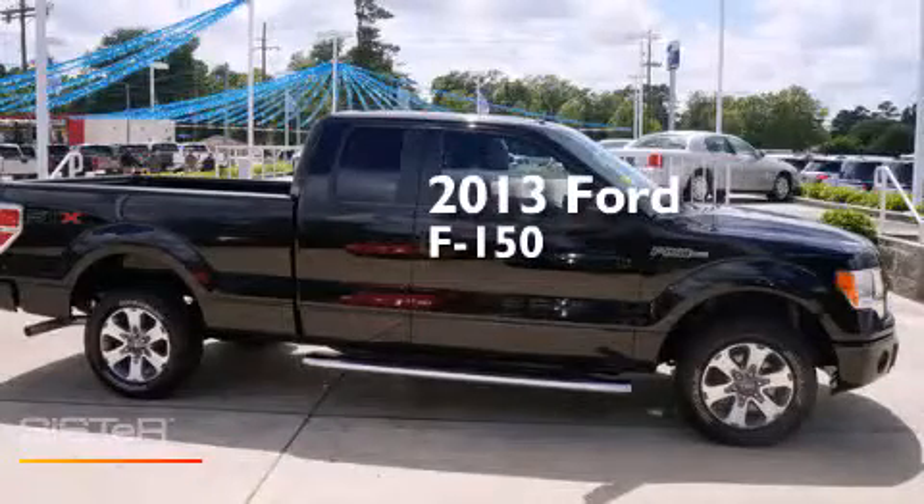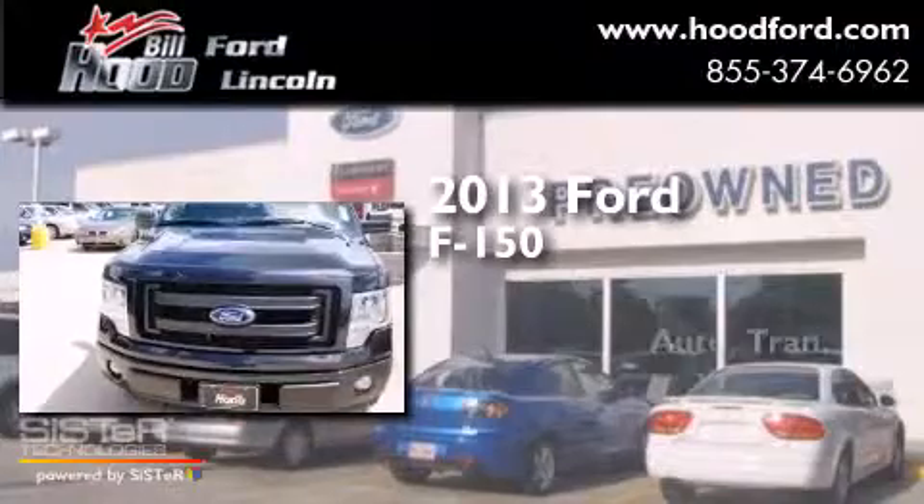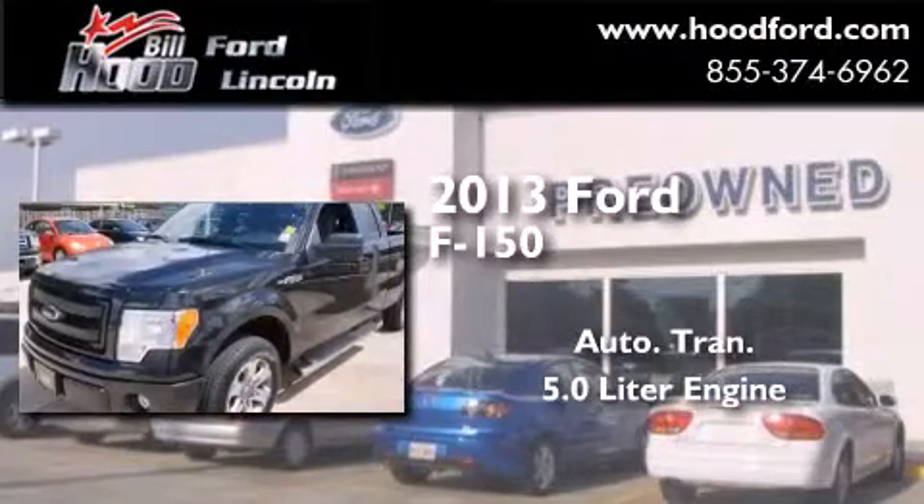This is a 2013 Ford F-150. This truck has an automatic transmission and a 5.0 liter engine.